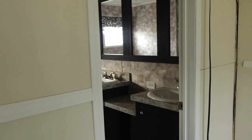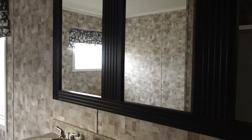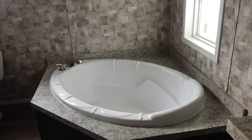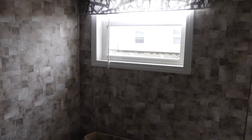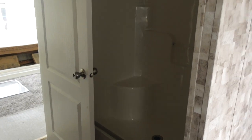Over here we've got the master bathroom. You've got two sinks and a makeup area, and three mirrors. You've got a soaker tub with a frosted window above it, and a window that opens above the toilet. There's space in this corner for shelving or whatever you need. Love the wallpaper. You've also got a shower — they haven't put the glass up yet. It's got a regular shower head, but you can put in a rain shower if you like, and there's seating in the shower.